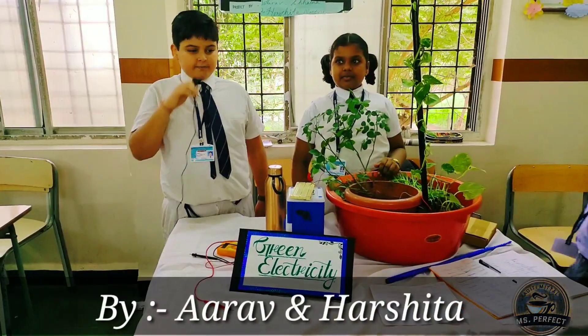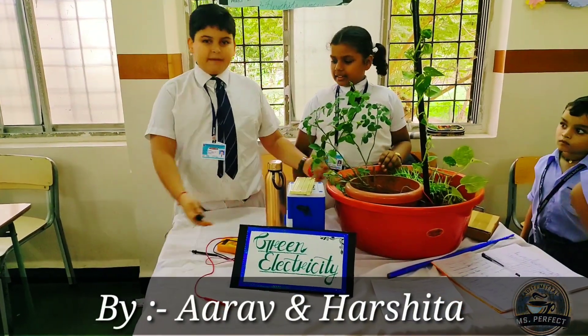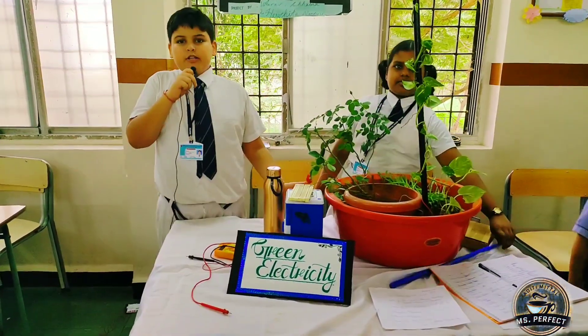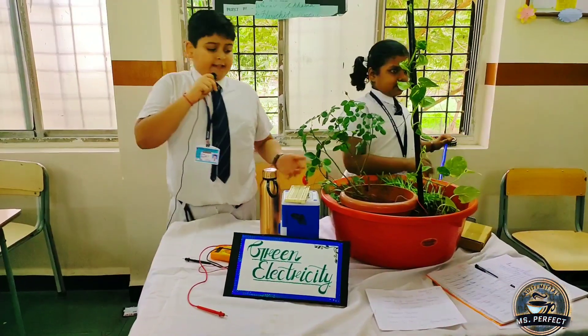Good morning judges. Welcome to our amazing project: Green Electricity. Can you ever think of plants producing electricity? Yes, they do.